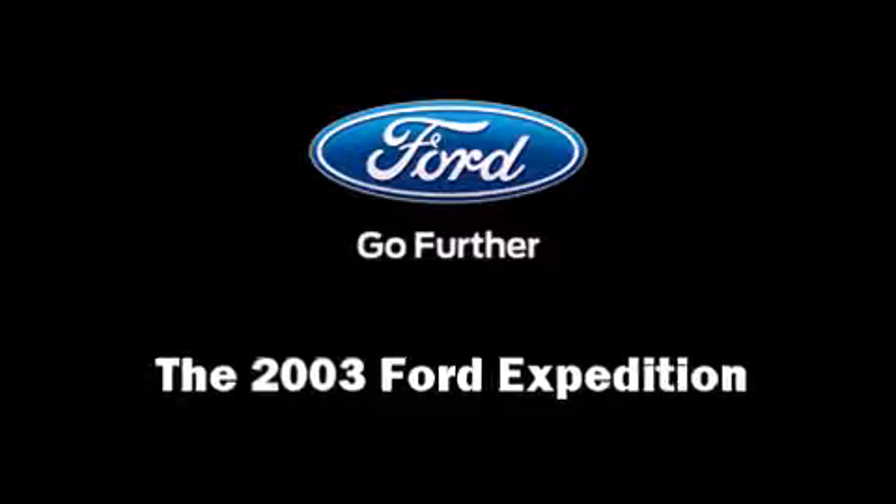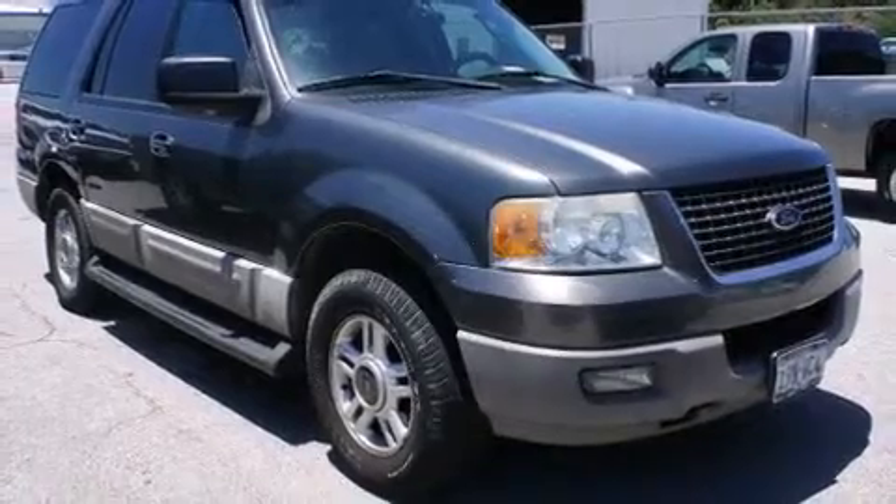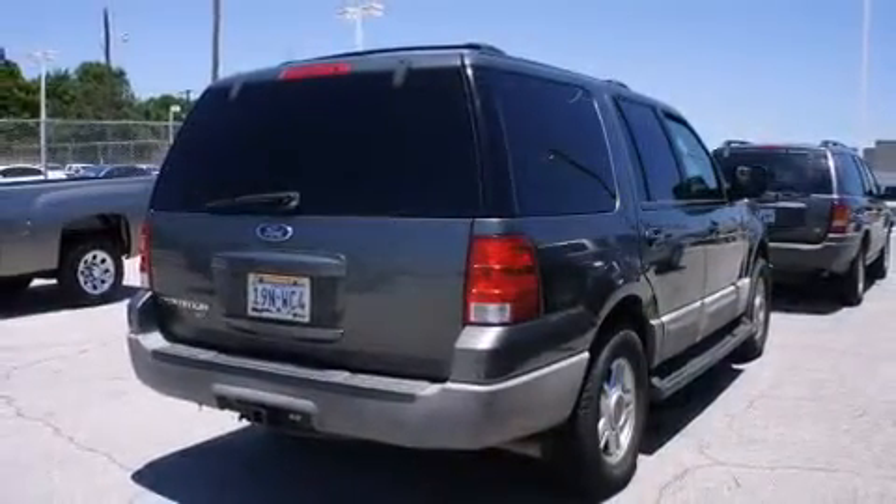The 2003 Ford Expedition. Under the hood you'll find an 8-cylinder engine with more than 250 horsepower, providing a smooth and predictable driving experience.